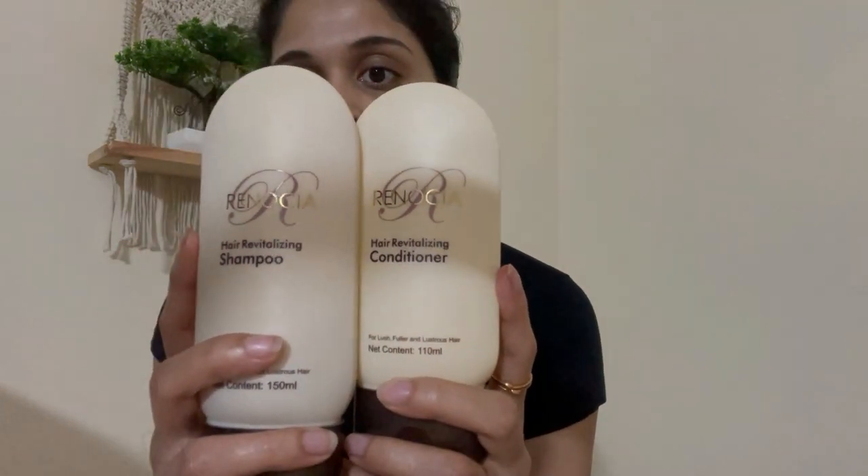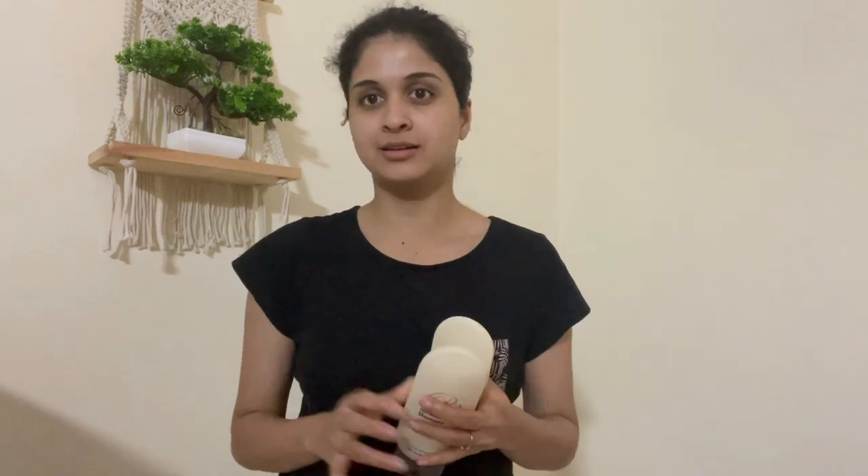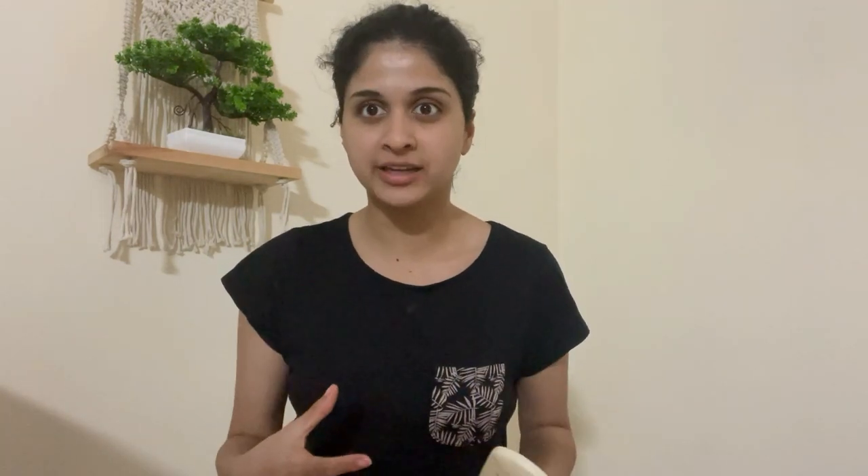This is the Renoscia hair revitalizing shampoo and conditioner. It was suggested by my dermatologist when I was going through extreme hair fall. This is one shampoo I will always have as a backup because I tend to get into phases of extreme hair fall every now and then. If I'm washing my hair eight times a month, four times it'll be with this and four times with another shampoo. But now I'm using this on a regular basis because it's very, very good.